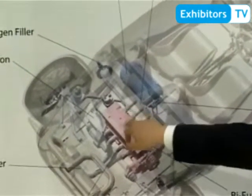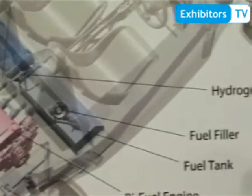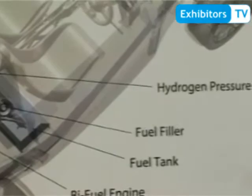The engine still has a combustion chamber. You can choose between hydrogen and gasoline by switching between them. It results in less fuel consumption and less CO2 — a very environmentally friendly car. The hydrogen goes through the intake manifold and into the internal combustion engine.